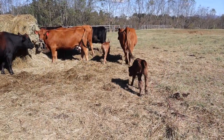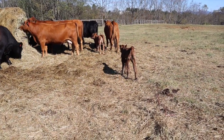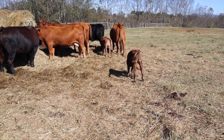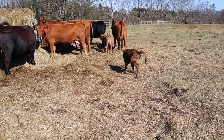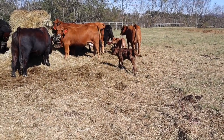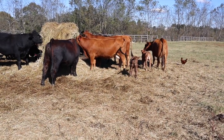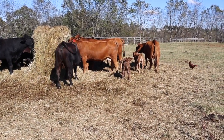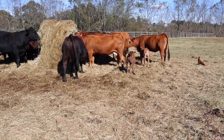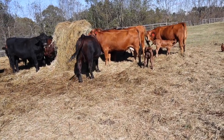Here we have either Issy Mae or Letty — this little calf is out of one of our black cows, either 18 or 20. We just ordered ear tags and the tag applicator, so that's going to be a whole other adventure when we get ready to tag these little girls and guys. I know which calves are which except for the two black ones — I'm gonna have to watch and see who's nursing on who and then get them tagged.